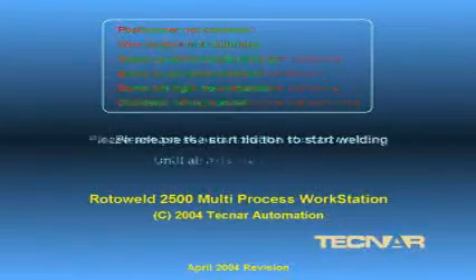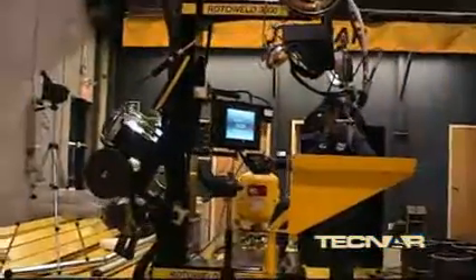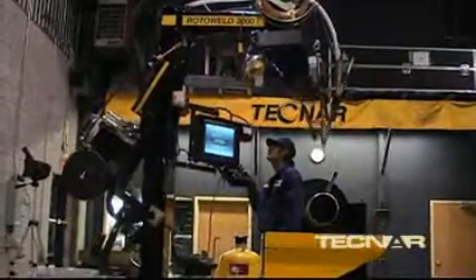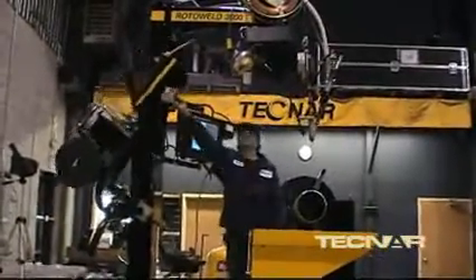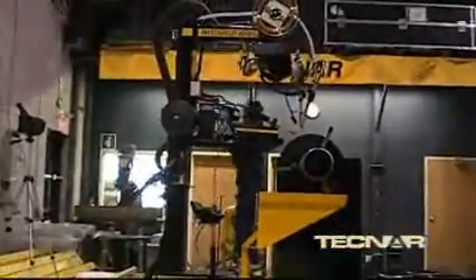Our more recent Rotowell models are totally re-engineered systems integrating all the latest technologies in computers, machine vision, and motion control, as well as many new features that improve both the welding process and the ease of use.